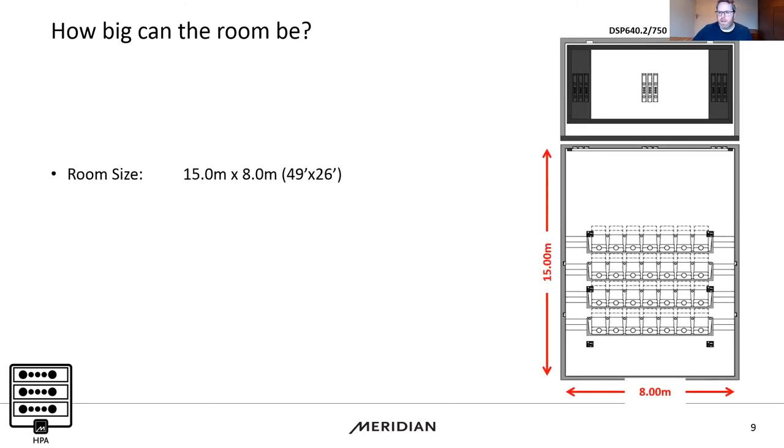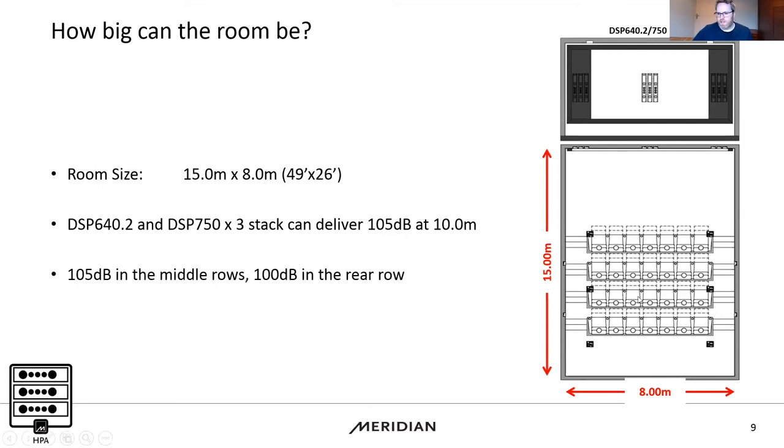For larger installations using 640 or 750 HPA arrays, the room can be really big — 15 by 8 metres is achievable. 105 dB at 10 metres puts us at the middle rows in this space, with 100 dB still achieved in the rear row. You get all the benefits of a 640 or 750 in a small room but in those much larger spaces. The HPA technology means we can use our existing range — which distributors may already have in stock — and simply use more of them to fill large spaces.